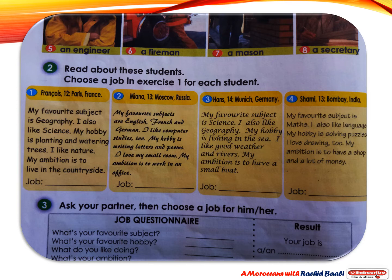Now we have to read about some students and choose a job for each one from the jobs we've just seen. Francois from France says: My favorite subject is geography. I also like science. My hobby is planting and watering trees. I like nature. My ambition is to live in the countryside. The best job for Francois is a farmer.